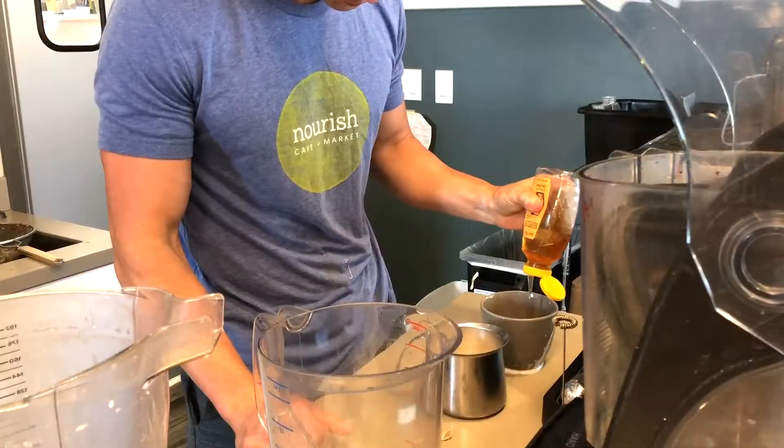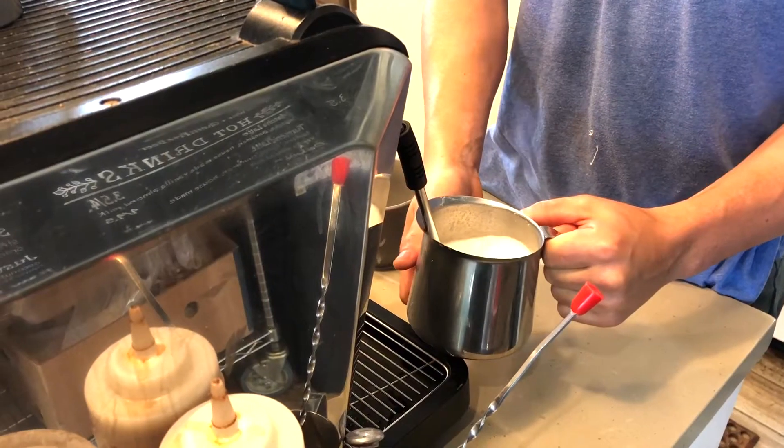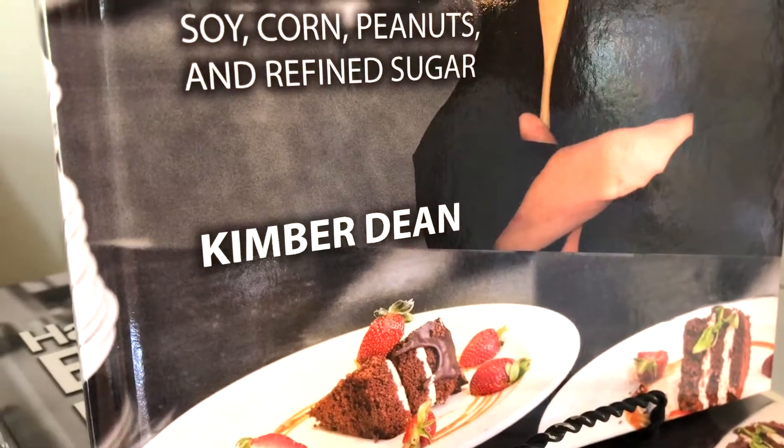My name is Josh. I've worked here since the beginning, since we opened about 25 months. We make everything here from scratch, pretty much everything. We do a lot of local stuff, mostly like produce. We do vegan options, we have meat options, we do smoothies — a little bit of everything. Our boss takes a lot of pride in her design of everything, so it's just super clean.